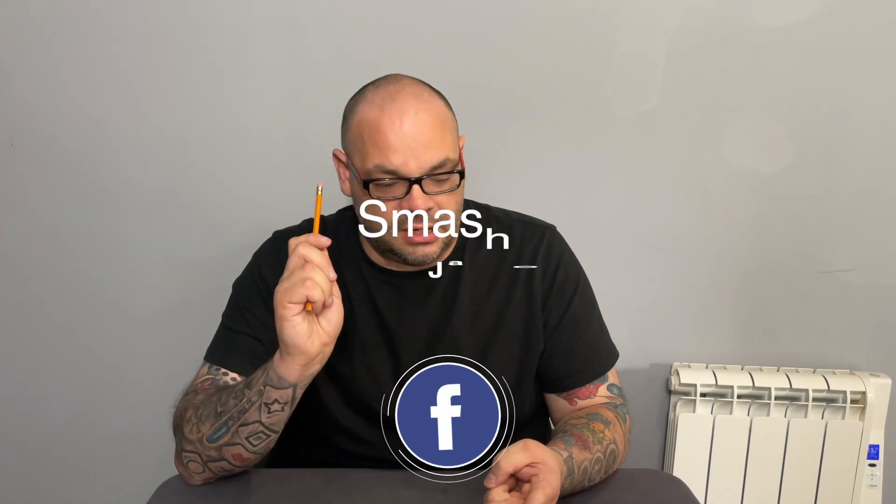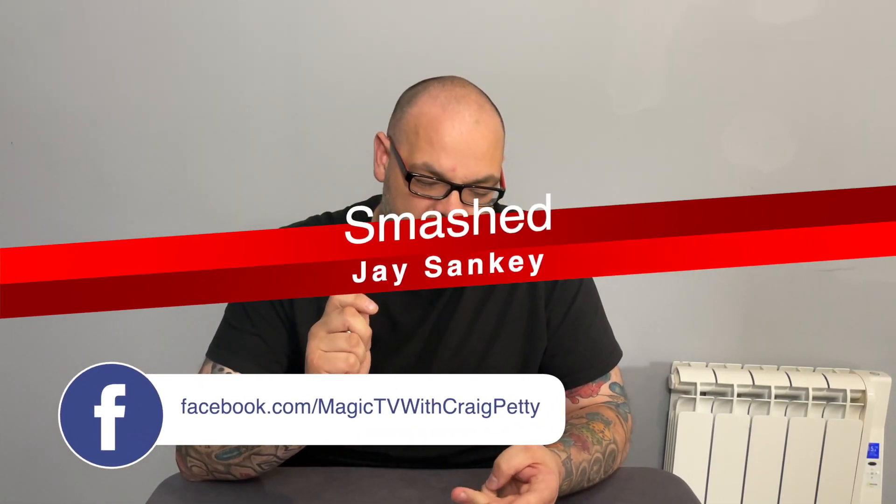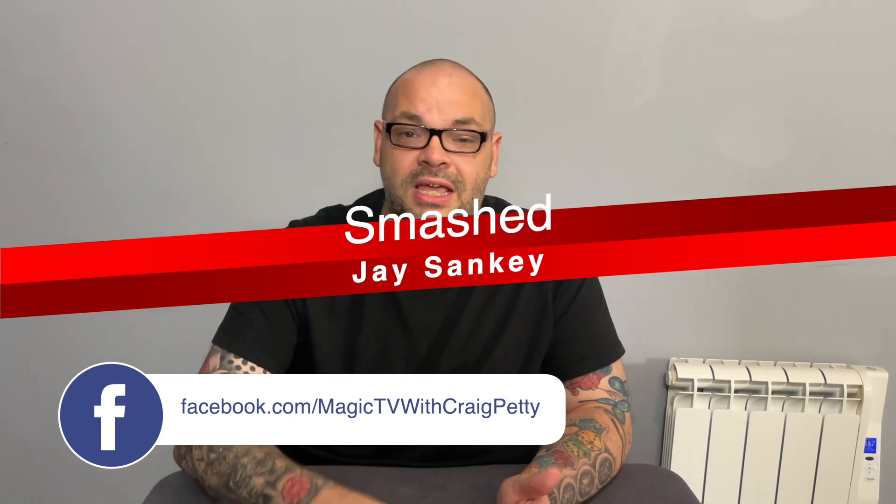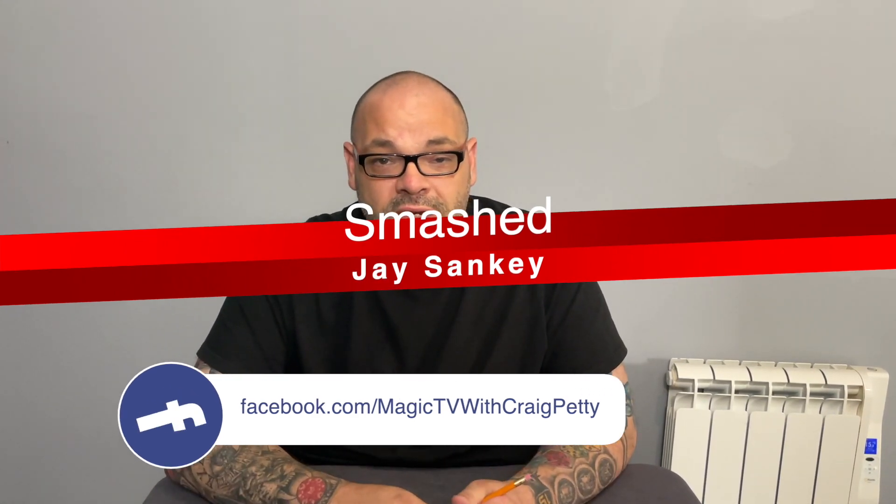It's available in English money, Canadian, and American — a few different denominations. You can also get this directly from sankeymagic.com. In my opinion, it's absolutely the best penetration through a coin that you'll ever see. So let's have a look at this right now.